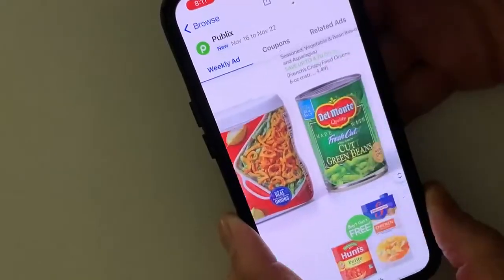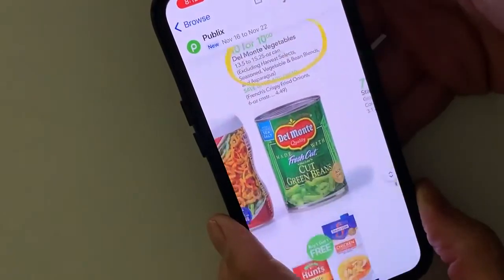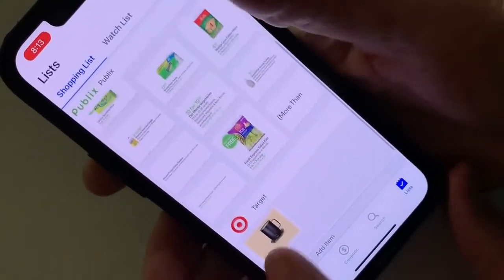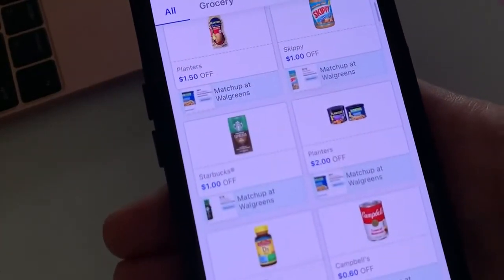Flip is also great year-round for grocery shopping. Select your favorite store and each week the latest circular will appear in the Flip app. You can circle bargains, add items to a grocery list, and even clip in-store coupons. And if you have a store loyalty card, you can add that too so you can see special discounts for members.